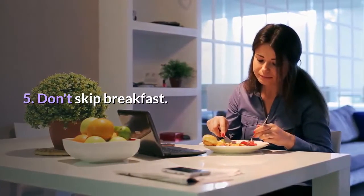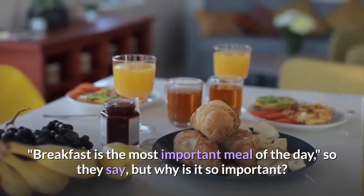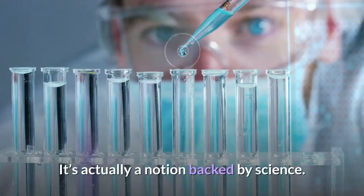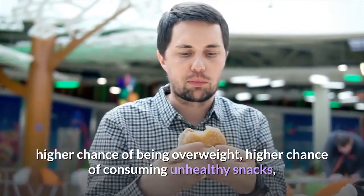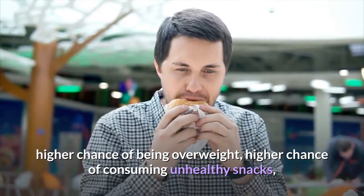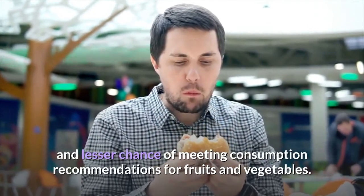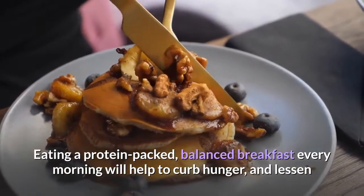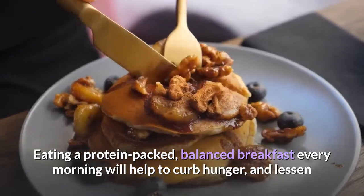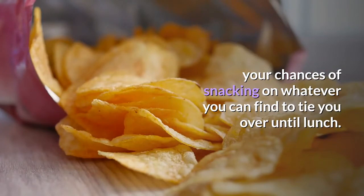Tip five: don't skip breakfast. Breakfast is the most important meal of the day — and that's actually backed by science. Skipping breakfast is linked to a higher chance of being overweight, a higher chance of consuming unhealthy snacks, and a lesser chance of meeting consumption recommendations for fruits and vegetables. Eating a protein-packed, balanced breakfast every morning will help curb hunger and lessen your chances of snacking to tie you over until lunch.